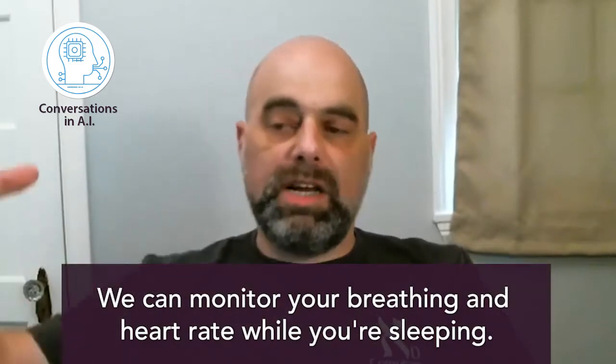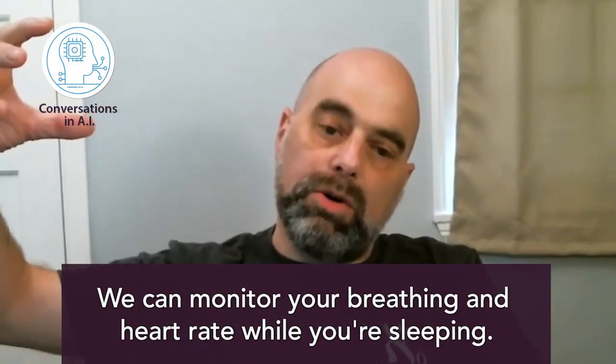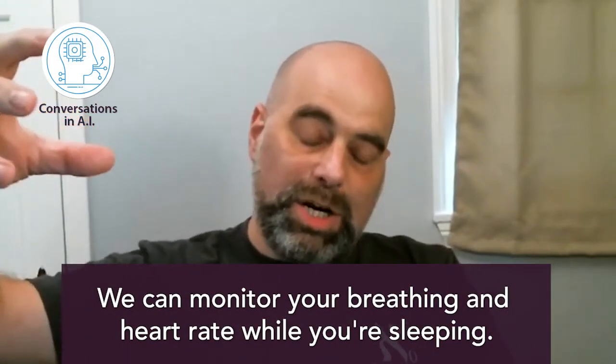Our innovation is a monitor that tracks your breathing, respiration, and heart rate while you're asleep. To test how our radar device estimates heart rate, we put an FDA-approved heart rate monitor alongside it and compare them. From our experiments right now, we are talking about two BPM — two beats per minute accuracy — in terms of maximum deviation from the FDA-approved apparatus.